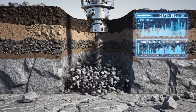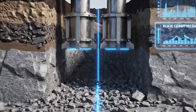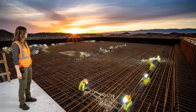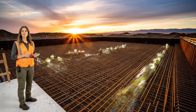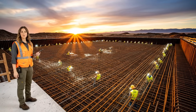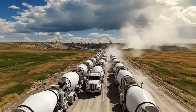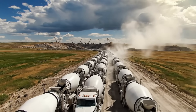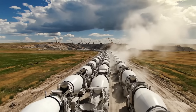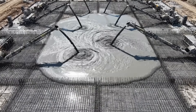These aren't just holes — they're anchors that will lock the $50 billion bunker directly to the planet's core. We're building a skeleton of pure steel. This web of rebar will give the concrete its unbreakable strength. You can't just buy this much concrete — we ordered 1,000 trucks to pour non-stop for 72 hours.